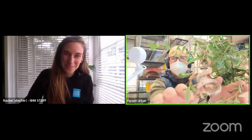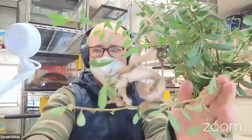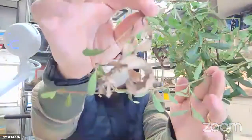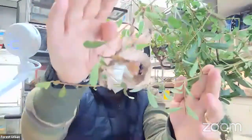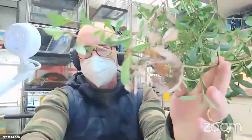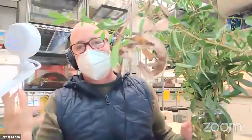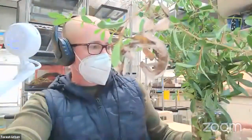Judy was curious — do we have any walking sticks native to California? Yes, we do — there are not too many, but there are a few species native to California. Not easy to find, right, because they're so camouflaged in. And when you do find them, you have to be cautious because they do mace — it's like getting pepper sprayed in the face. But they're definitely species in California.